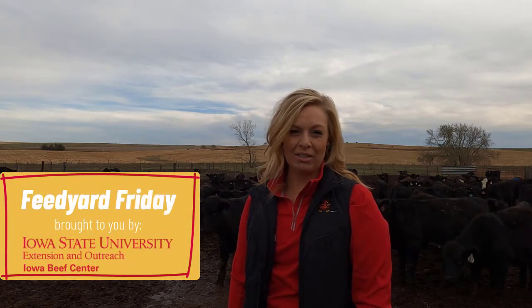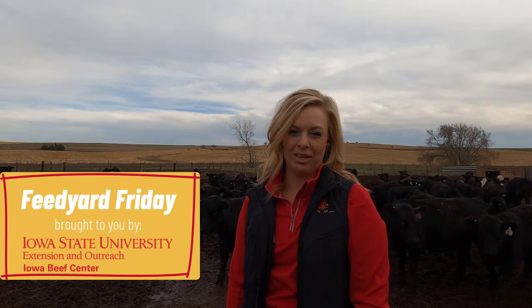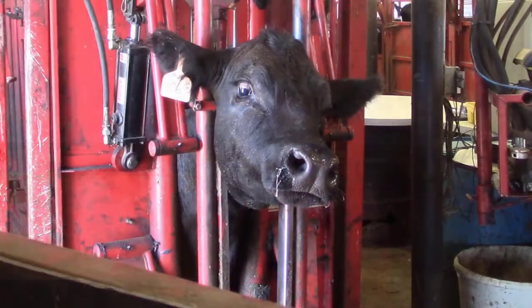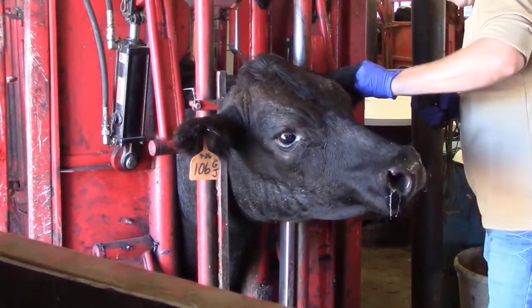Welcome to Feed Yard Friday. I'm Erica Lundy, Extension Beef Specialist for the Iowa Beef Center at Iowa State University. The proper development of an implant strategy can improve average daily gains, improve efficiency, and decrease the total cost of production.